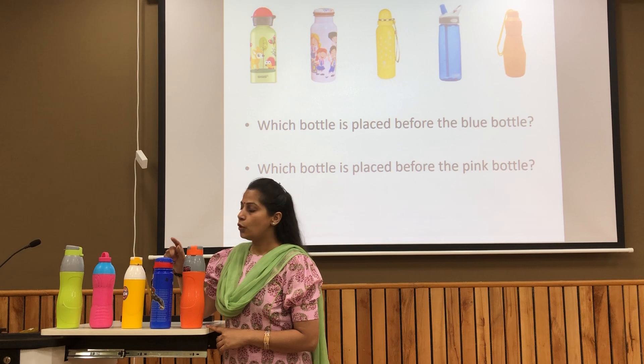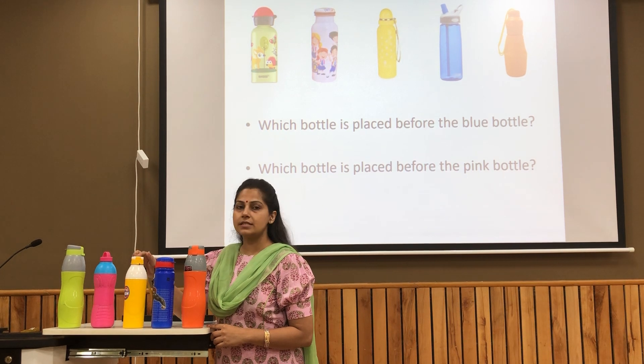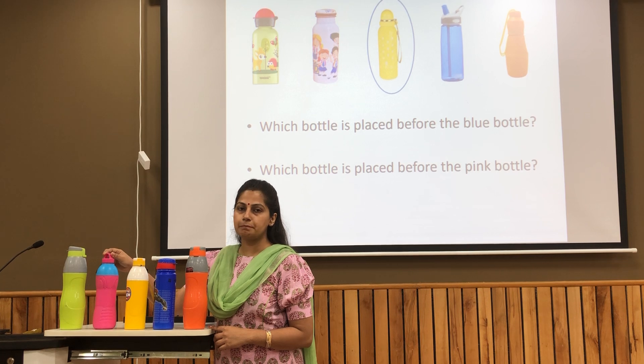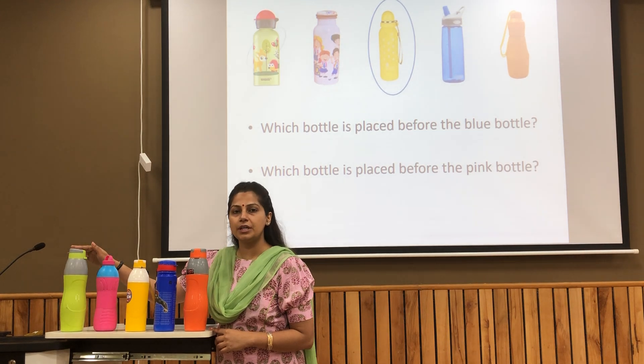Can you tell me which bottle is placed just before the blue bottle? Yes, it is the yellow bottle. If I ask you which bottle is placed just before the pink bottle? Yes, it is the green bottle.